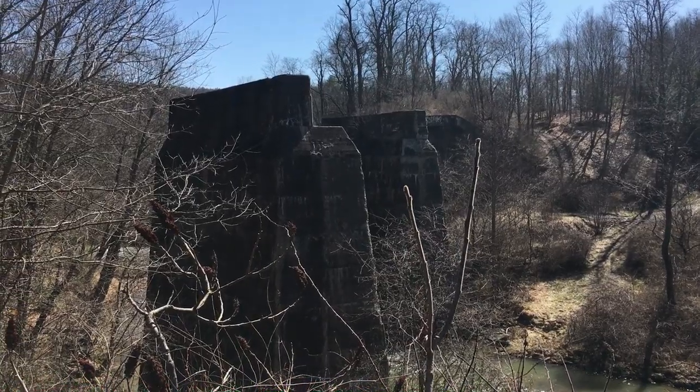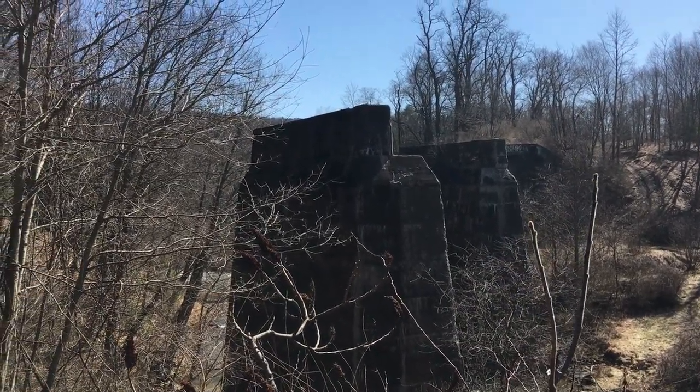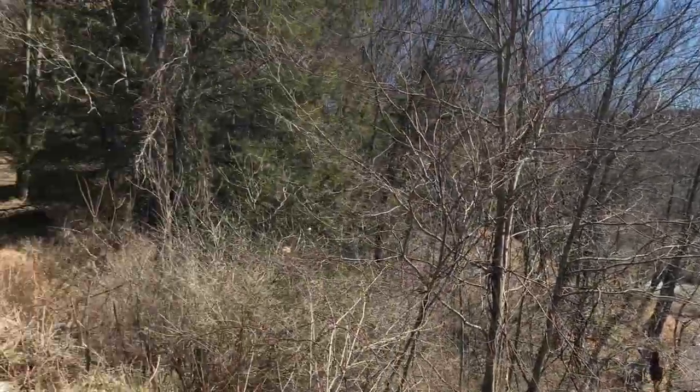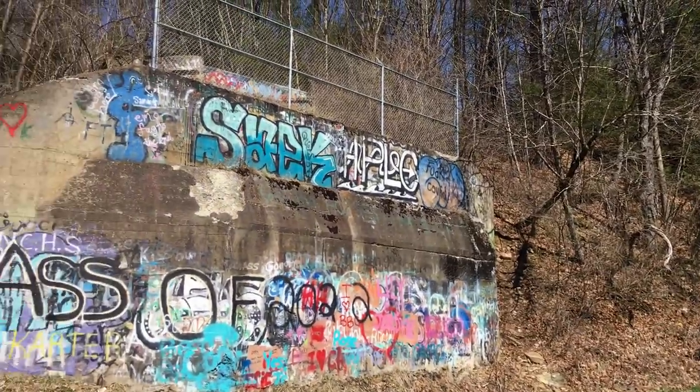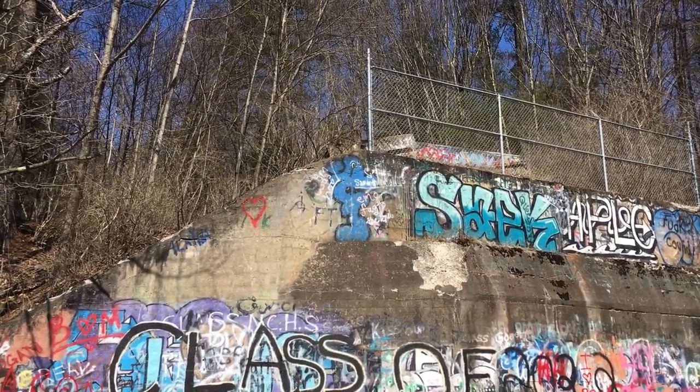We're about to go to something very special. As you can see, these are concrete piers which would have supported the bridge that originally spanned the river here. And going over to the other side, this is the end, and somewhere up on top of the hill there would be the Clarion Tunnel.